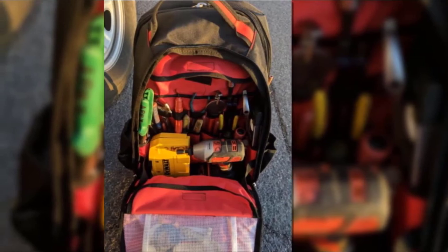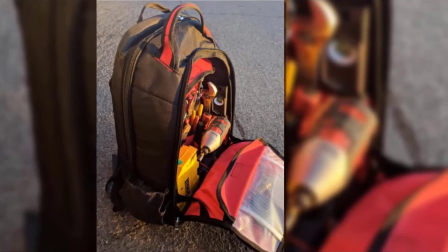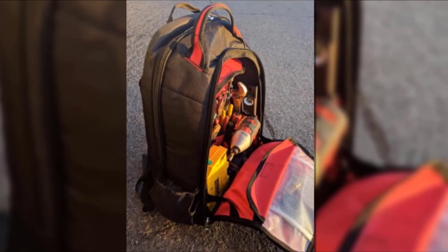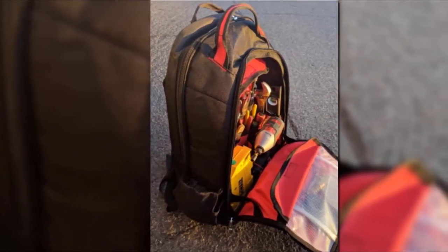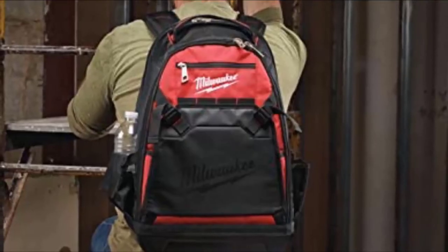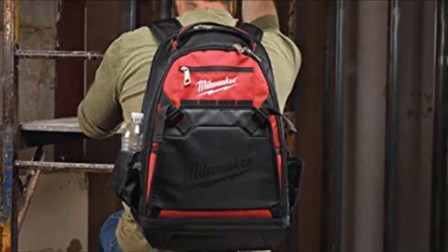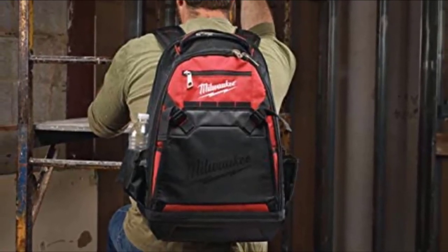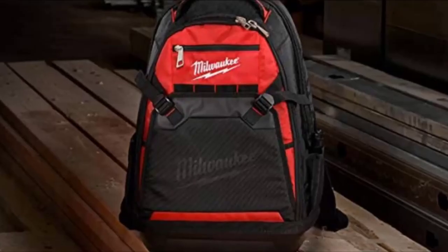It's constructed from 1880 ballistic material, which means it is super robust and sturdy but also lightweight. When empty, this Milwaukee work bag weighs just 2.6 pounds. A nice additional feature is that it also comes with a convenient laptop sleeve — many trades require access to the internet to review planning, permissions, regulations, and contracts, as well as to quickly order additional goods and materials. There is also a molded base which minimizes impact and helps to protect your bag when positioned on the floor.